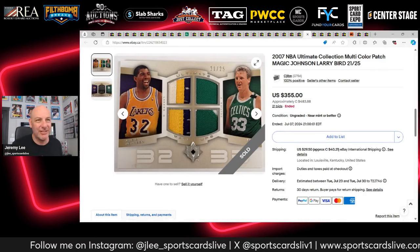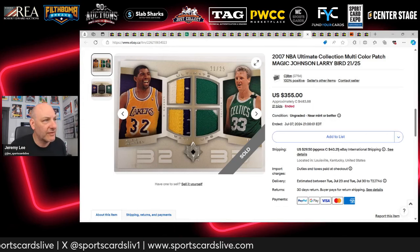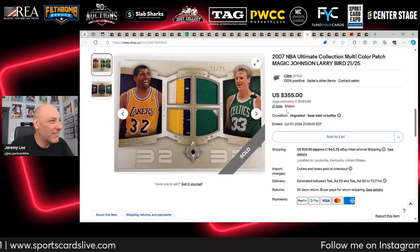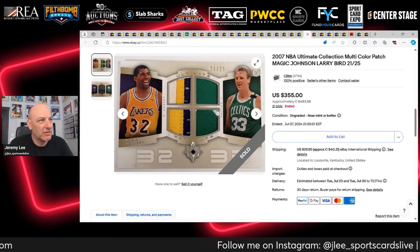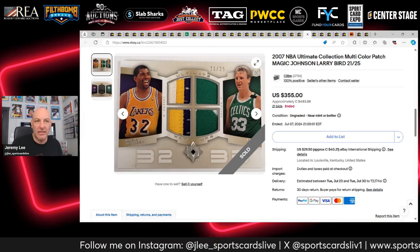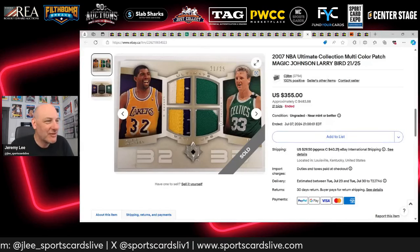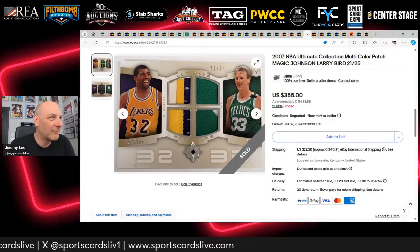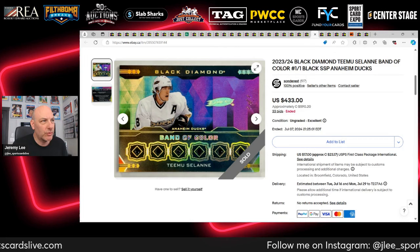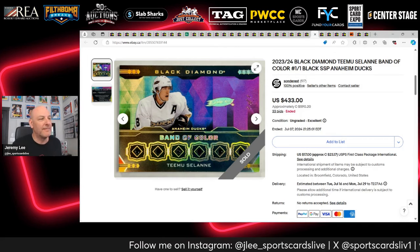A Larry Bird and Magic Johnson dual card — how can you go wrong with those two? Sells for $355 USD or $485 Canadian — game-worn mem, Upper Deck Ultimate, always a beautiful design. I was watching again to get a feel for basketball patches. A Bird-Magic combo would be right up my alley if I were ever going to buy one.